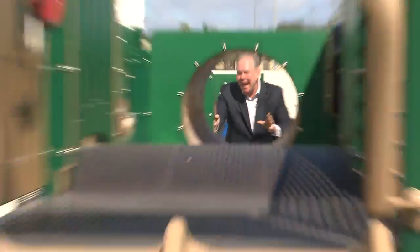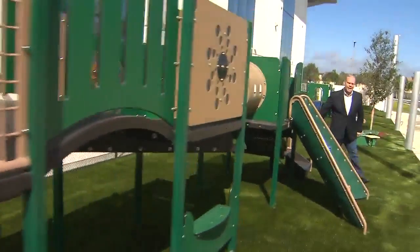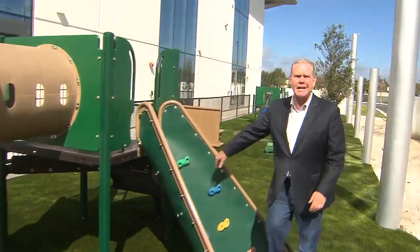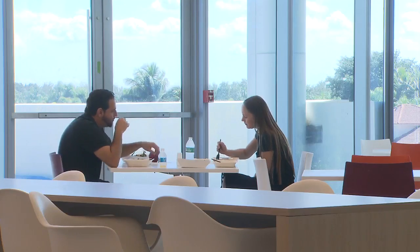The company even put in a backup daycare center for its employees, complete with a playground, a sandbox, a splash pad, and even a basketball court. And this is the wellness center where employees have the convenience on-site to come get a physical exam and have lab work done. Staffed with a nurse practitioner, nurses, and a nutritionist, you can schedule appointments on your lunch break.